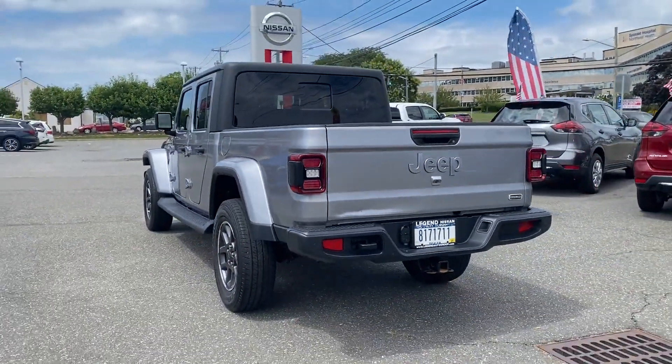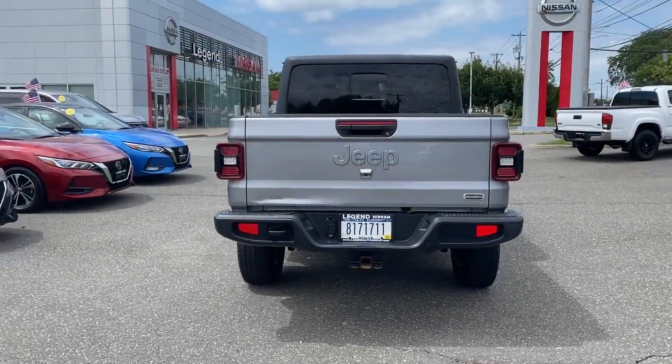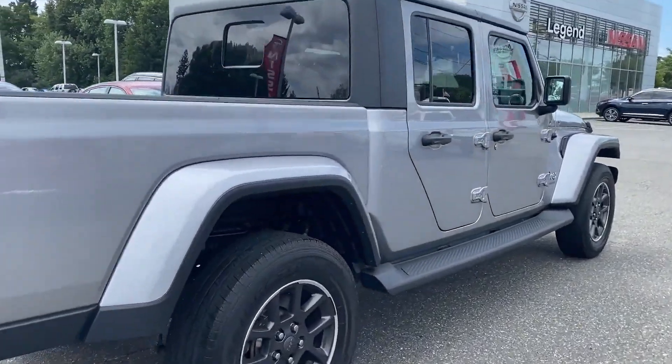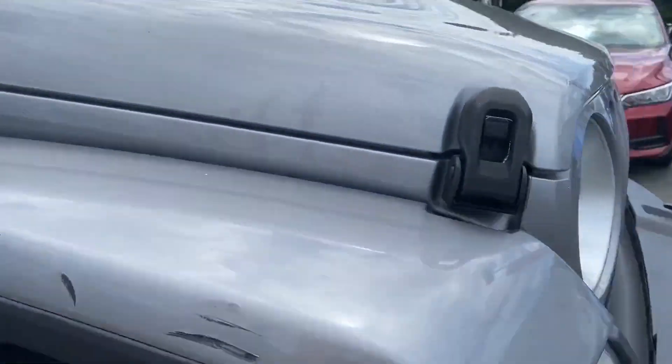It strikes the perfect balance of fun and function while offering satellite radio, multi-zone air conditioning, four-wheel drive, heated side view mirrors, backup camera, tinted windows, and running boards and/or side steps.